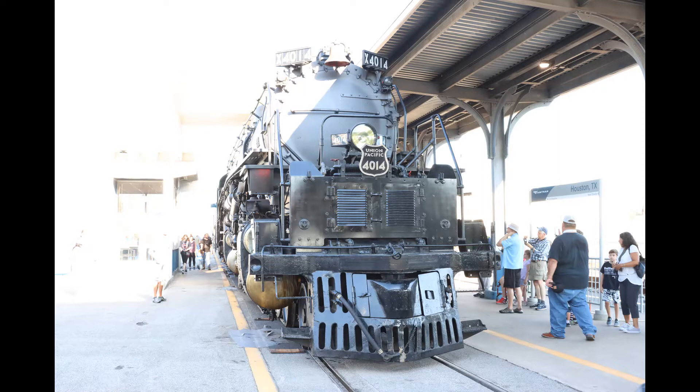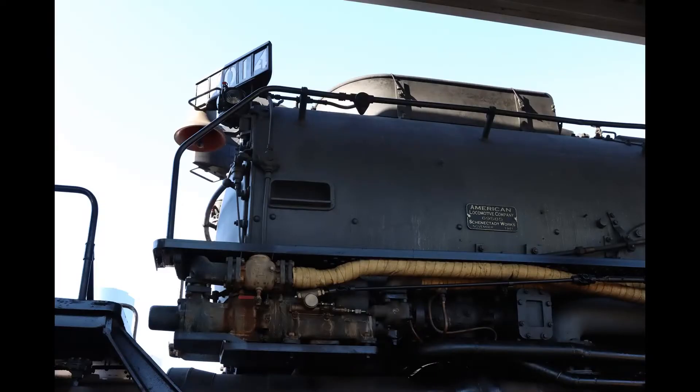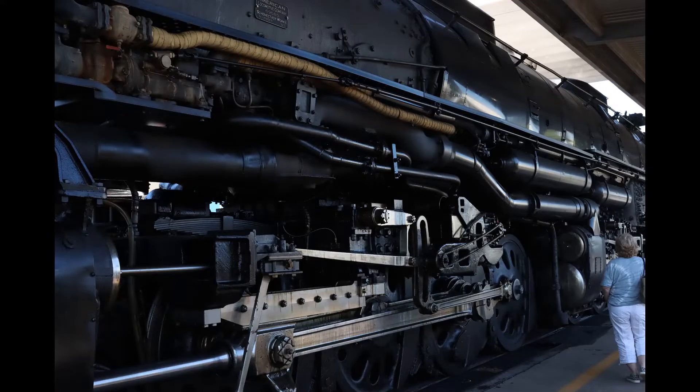The weather hadn't warmed up and the crowd hadn't gotten too big yet, so here are some Houston pictures. It was close enough so that I could get to the engine and show you a dime for scale and some of the details.